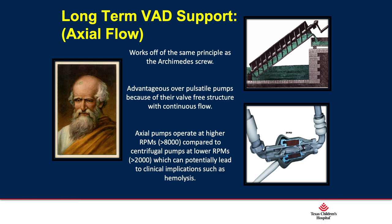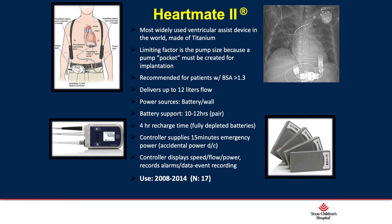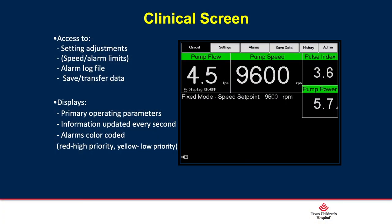The HeartMate 2 is an axial flow long-term pump, similar to an Archimedes screw. It was utilized here at Texas Children's from 2008 to 2014. Since 2014, we have used solely the HeartWare device because it is dischargeable, smaller, and easier to manage. The HeartMate 2 monitor provides flow, speed, power, and pulsatility index, but no waveform to guide clinical decisions.